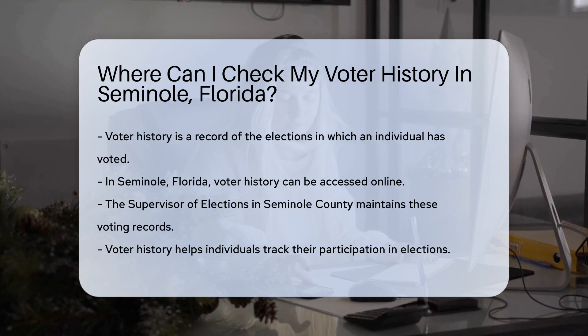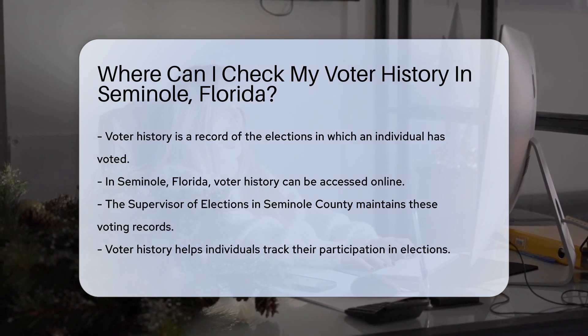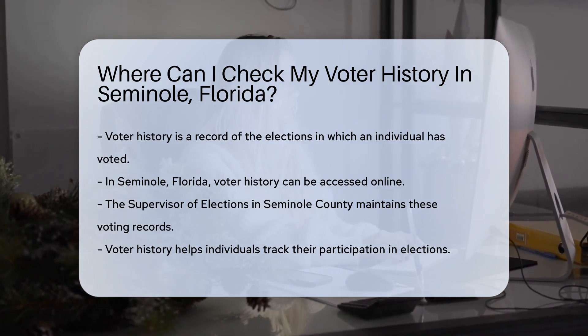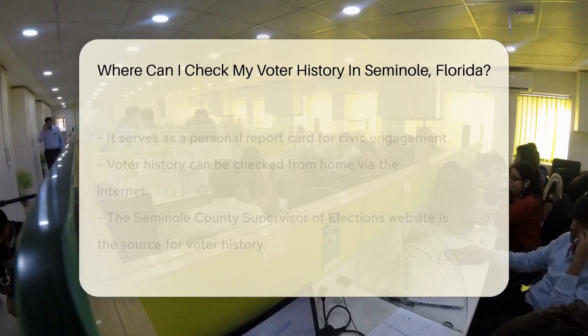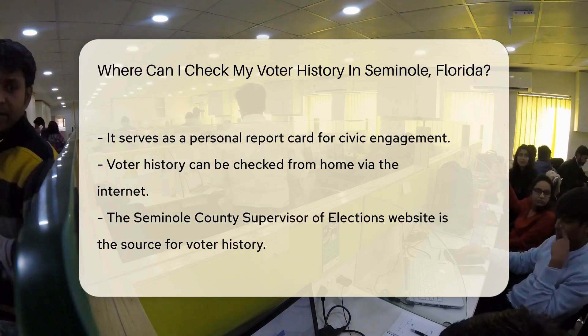In Seminole, Florida, your voter history is just a few clicks away. The supervisor of elections keeps these records — they are the go-to folks for all things voting. Curious if you've been a regular at the polls or if you missed any? Your voter history has the answers. It's a simple way to keep track of your participation in democracy.